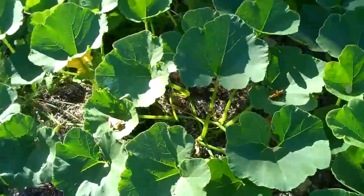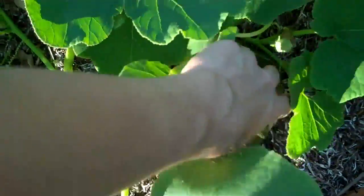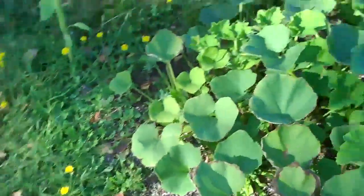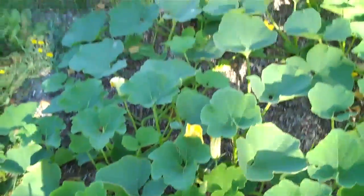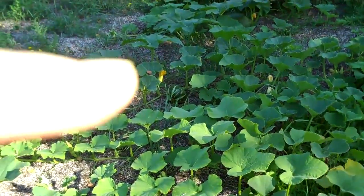My favorite plant this year is the squash — they are everywhere I look. There's a winter squash, another one, another one, a smaller one right next to it. It's pretty great. I love squashes. There's another one there.